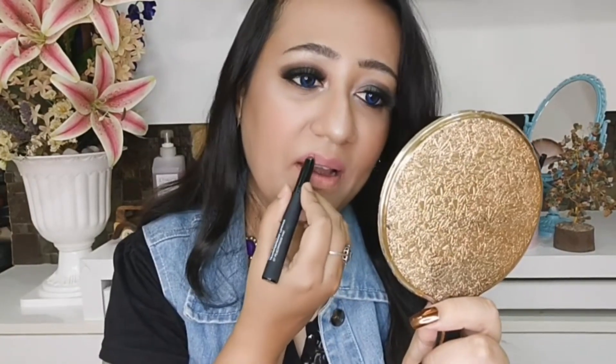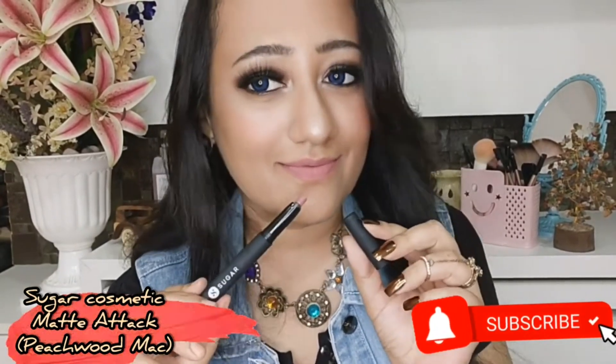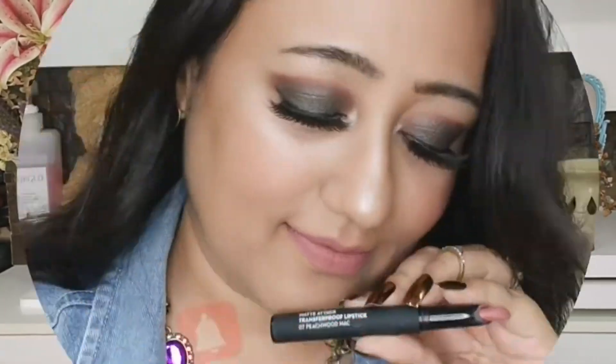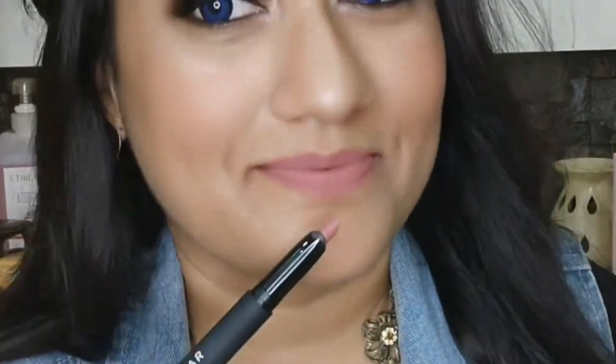The very first lipstick I'm showing you is from Sugar Cosmetics — the Matte Attack Transfer Proof Lipstick in shade 07 Peach Wood Matte. This is an amazing shade, a pinkish nude which can be used for daily purposes. It's a transfer-proof lipstick in bullet form. You need to exfoliate your lips before applying because it's a rigid matte, but it doesn't dry out your lips. The color pigmentation is superb and it's very comfortable.